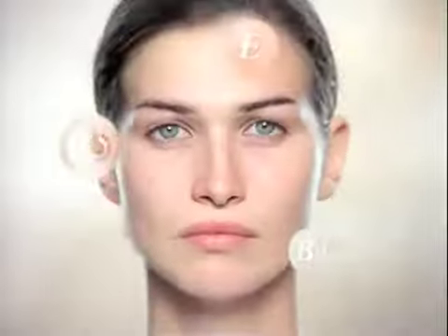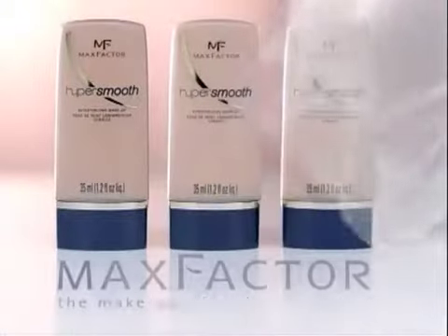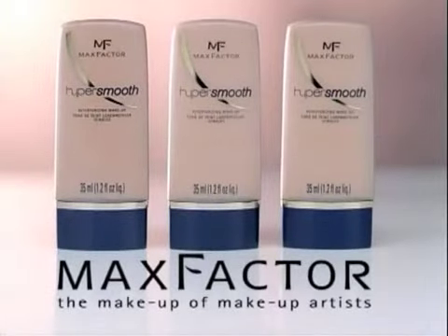New Hypersmooth Foundation contains Hydra Boosters and three skin enhancing vitamins that instantly smooth out fine lines and imperfections. The result? A flawless finish that's not just smooth, it's Hypersmooth. New Hypersmooth Foundation from Max Factor. The makeup of makeup artists.